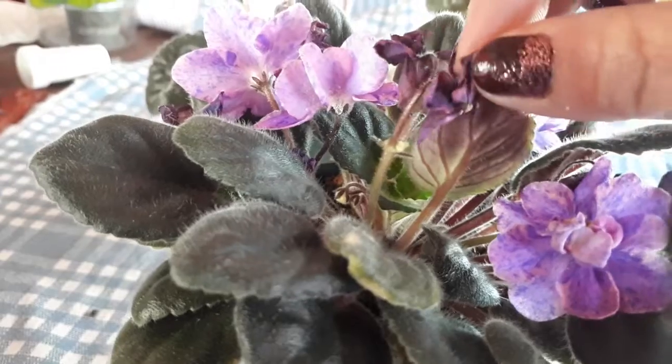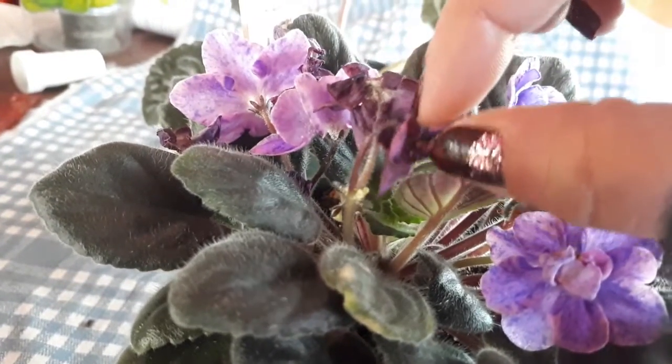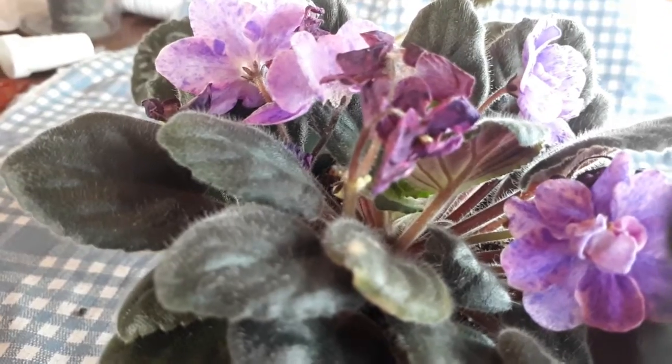So this is one that we did. The flowers are spent — I'm still going to leave them on. That's my way of doing it. I don't want to promote anything — I just let it go naturally.